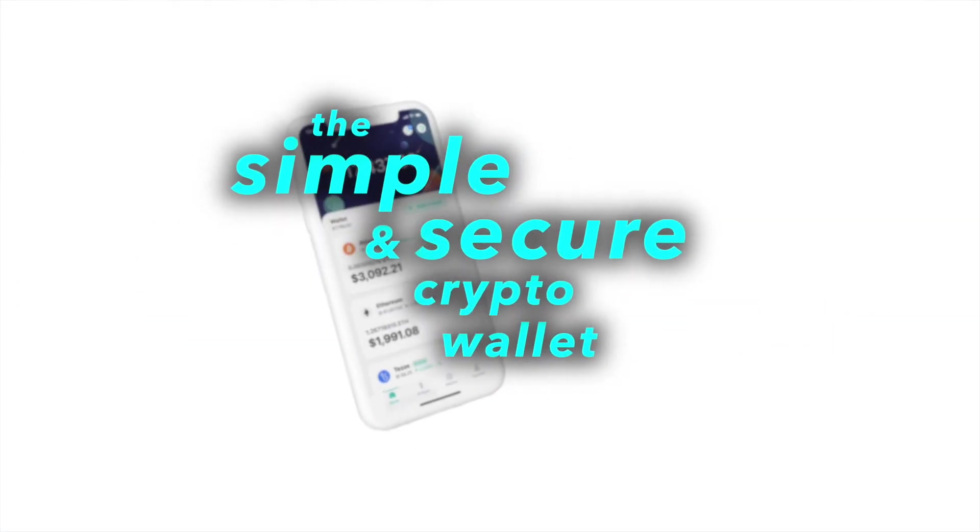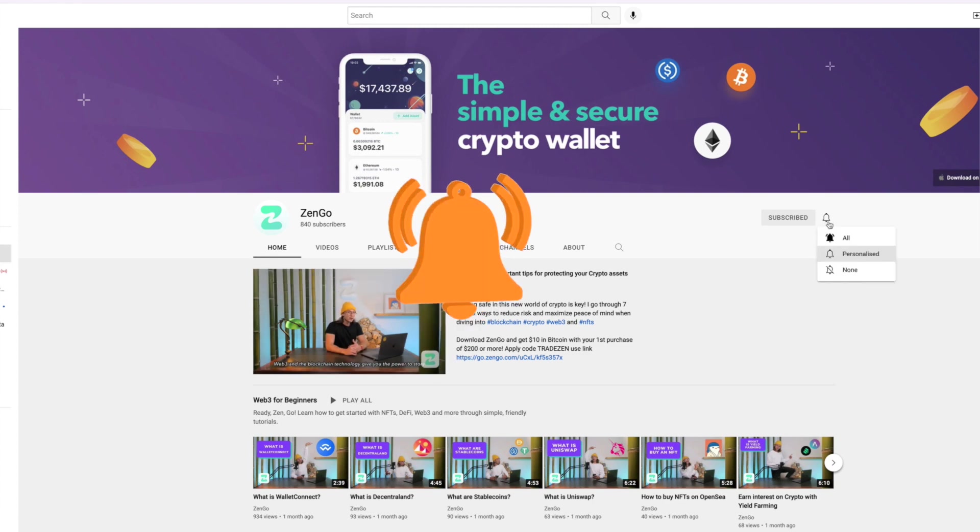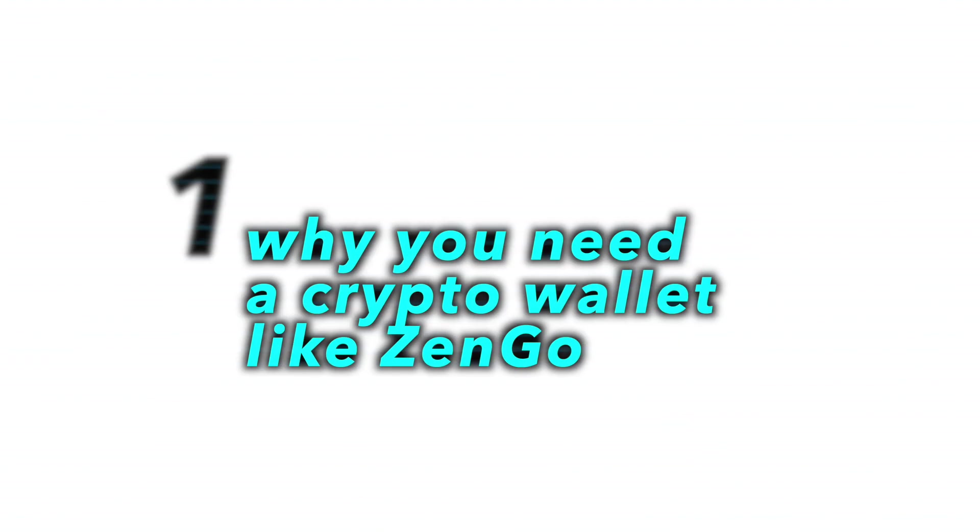My name is Franco from the ZenGo team — the simple and secure crypto wallet. Subscribe to the channel with notifications on to watch crypto topics simply explained. In this video you'll learn why you need a crypto wallet like ZenGo and how to set up your personal crypto wallet step by step.